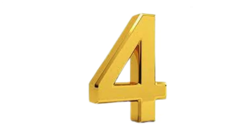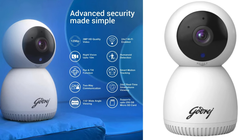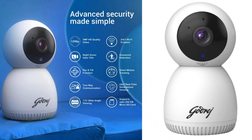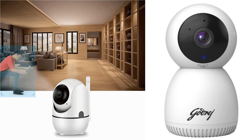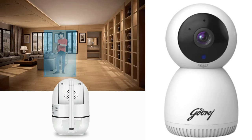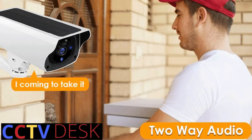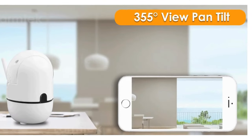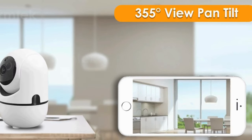Next on our list is the Godrej camera, available on Amazon for 2299 rupees. It has a resolution of 3MP HD — 1296p video quality. Its night vision is very good and it supports smart motion detection, so it can detect unusual or suspicious activity and send you alarm alerts. This camera also supports a two-way audio or bi-directional talk system. In terms of panning and tilting, you can pan it up to 350 degrees and tilt it up to 90 degrees, making it really flexible.